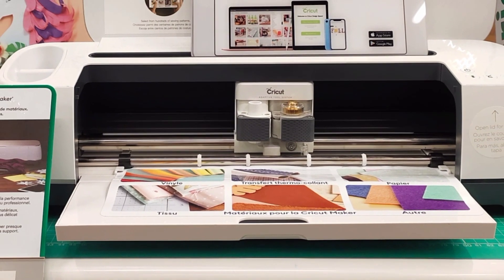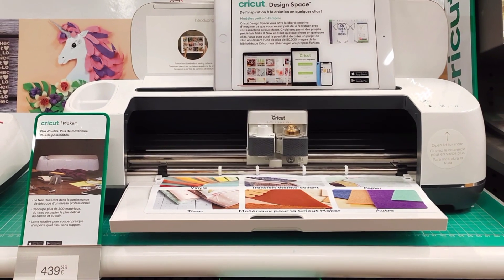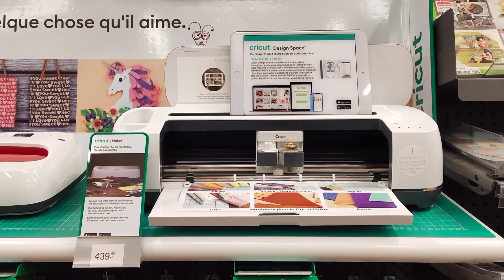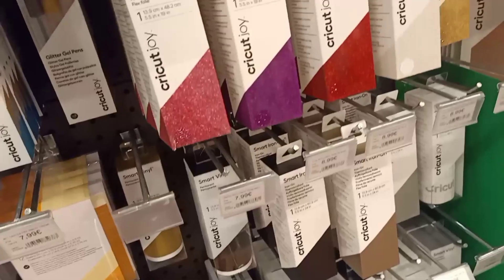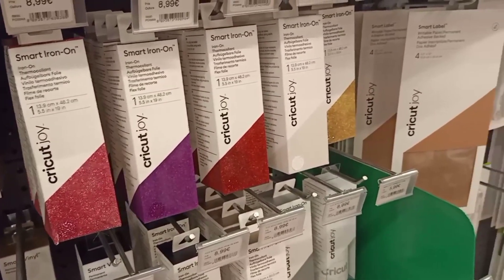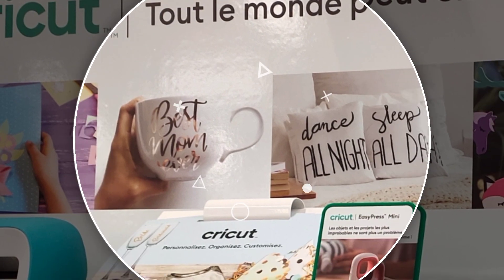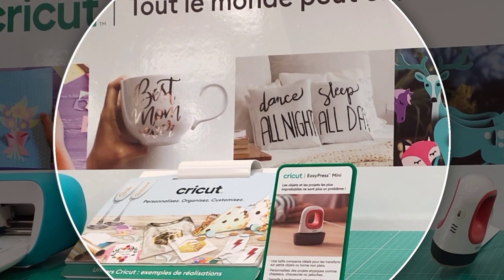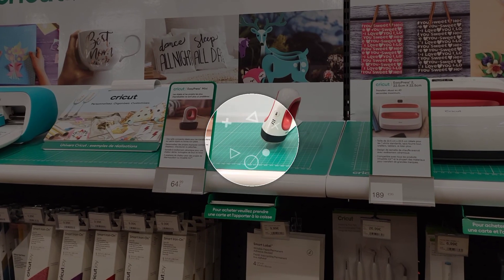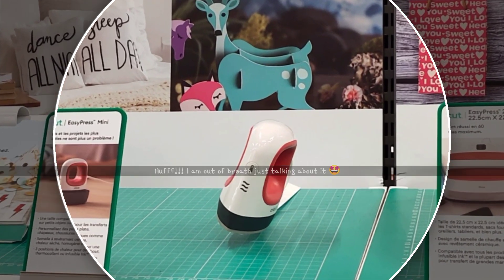This machine takes creativity to another level with just a push of a button. It's the latest smart cutting machine and it can cut over 300 materials — from fabric to paper to cardboard and leather — and cut up to 2.4mm thick. You can carry out many creative projects from 3D art to interior decoration including jewellery. It allows you to cut materials quickly and precisely, from the most delicate to the most difficult, and it can also carry out engraving, stamping, and scoring. For more information, check out the link in the description box below.